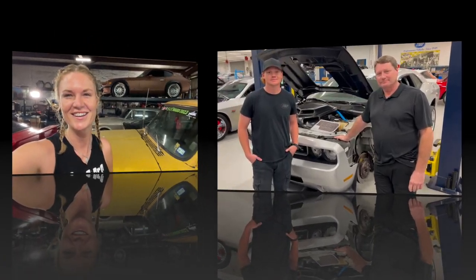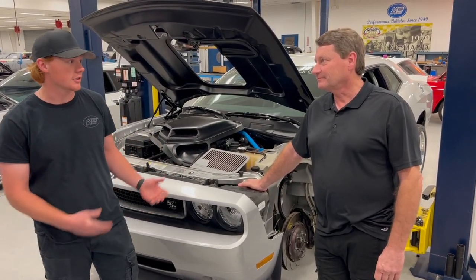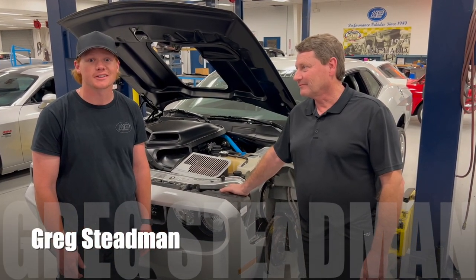Well, Thad, you want to take us through maybe one more build before we wrap this up? I cannot wait to see more cool stuff coming out of that shop. I know you guys have a million amazing projects, but maybe show us one more. So here we are now with the original Petty's Garage Challenger, and the owner of the car, Greg Steadman, is going to tell you a little bit about it.